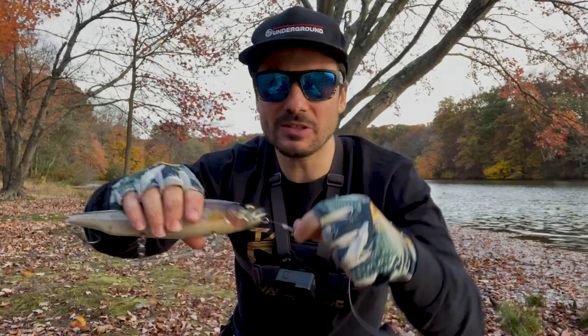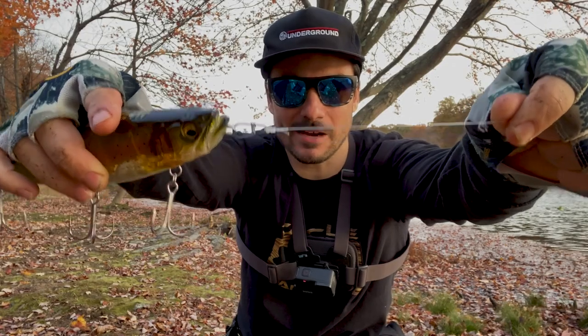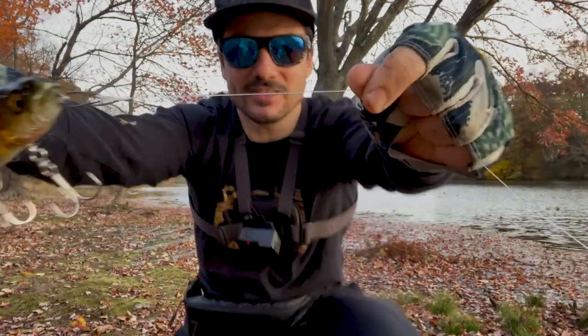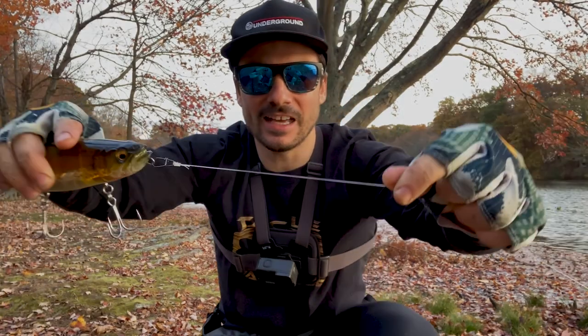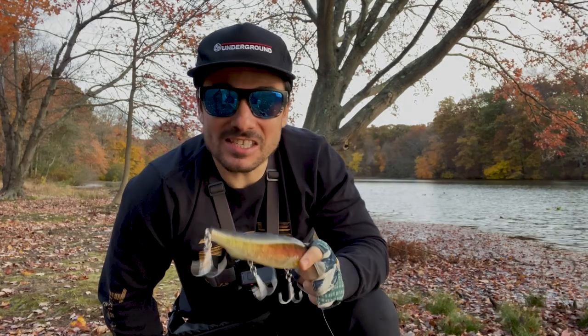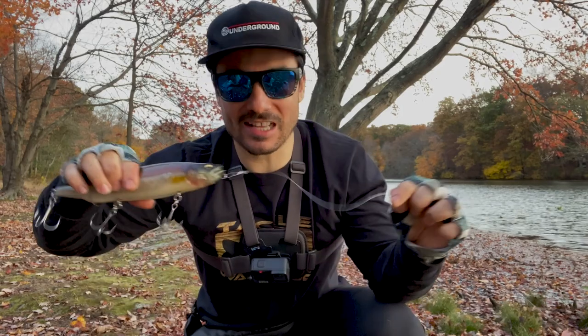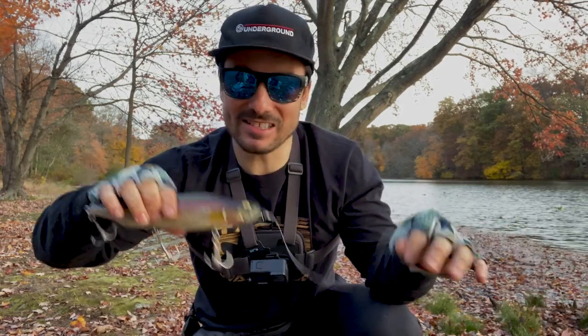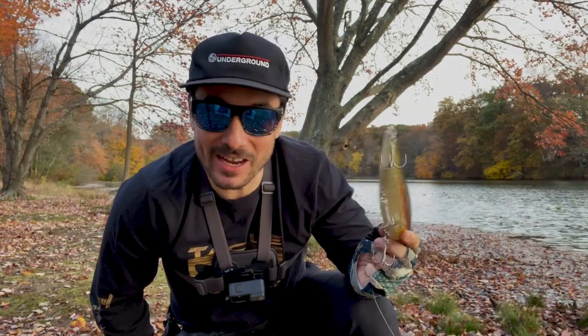I throw this on a Decoy egg snap — the largest egg snap, size five. I'm tying a double uni knot with six wraps, going braid to leader. This is 35-pound Sunline FC 100 fluoro shock leader, but it has that stretchiness like mono so it's not going to weight the bait down. You still get a really nice walk. Most of the line is braid anyway. I'll throw anywhere from a four-foot to a ten-foot leader.